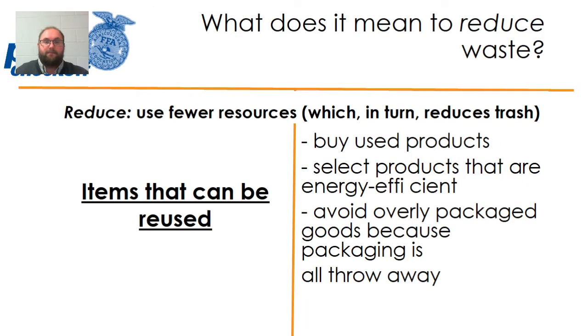So what does it mean to reduce waste? Reduction means just using fewer resources, which means that you, in turn, reduce the amount of trash that you have. We do this by potentially buying used products, by selecting products that are energy efficient — that use less power and less energy — and avoiding overly packaged goods, because all we're going to do with the packaging is throw it away. Reduction really just comes down to using our brain: do we need it, how can we get it in an environmentally friendly way, and can we reduce the waste somehow?